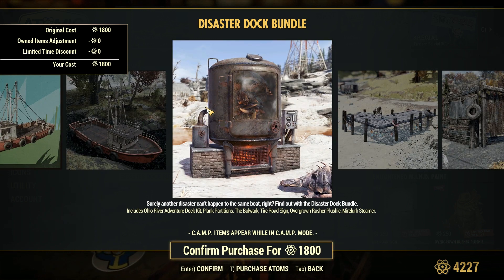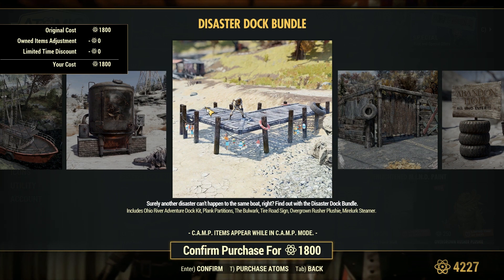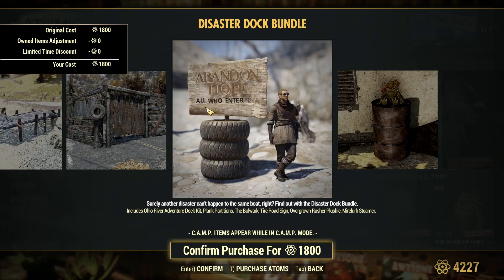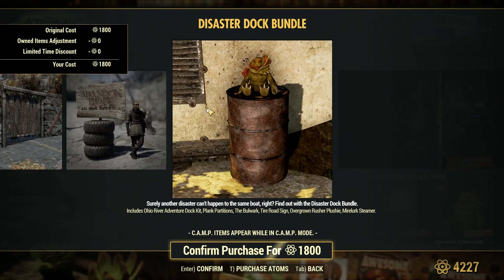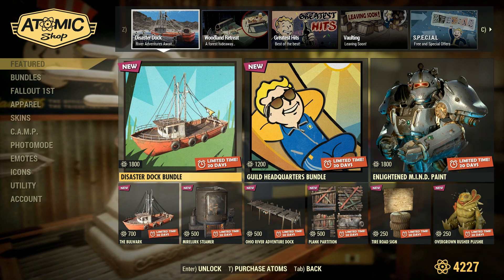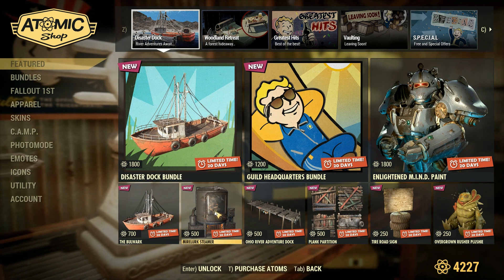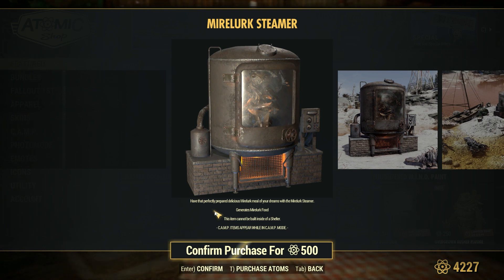That looks very interesting. I would almost bet that that's going to be a resource generator of some sort. There's the Dock, Partitions, the Tire Sign — and that's hilarious. Not too keen on that plushie. Here's the Mirelurk Steamer. So this generates Mirelurk food. So I was right. I'm interested in that one.